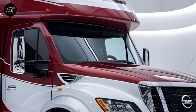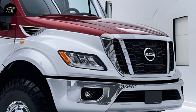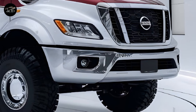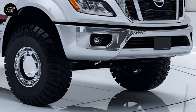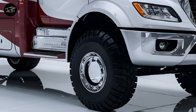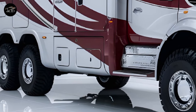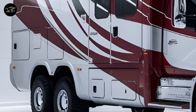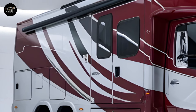Customization is another standout feature of the Kia Motorhome 2025. Buyers can choose from various interior themes ranging from sleek and modern to warm and rustic. Exterior color options include vibrant hues for those who want to stand out and earthy tones for those who prefer to blend into natural surroundings. Optional accessories like a retractable awning with LED lighting, a bike rack, and outdoor storage solutions make it easy to tailor the motorhome to your specific needs.